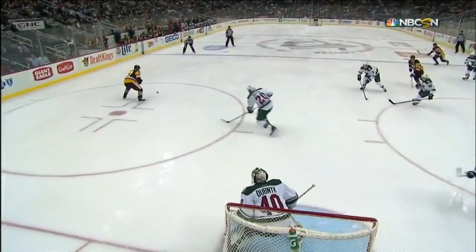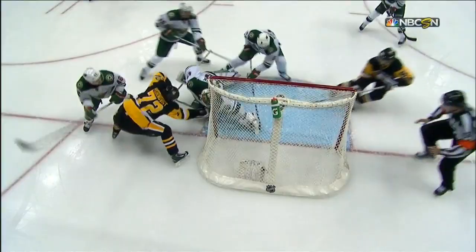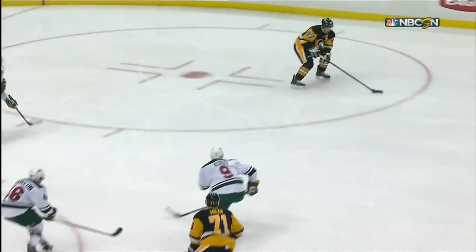Sidney Crosby practices this every morning, getting the puck in that area and blasting it on goal. Devin Dubnyk loses track of the puck, and then Koivu comes back to help him out. So does Ryan Suter.